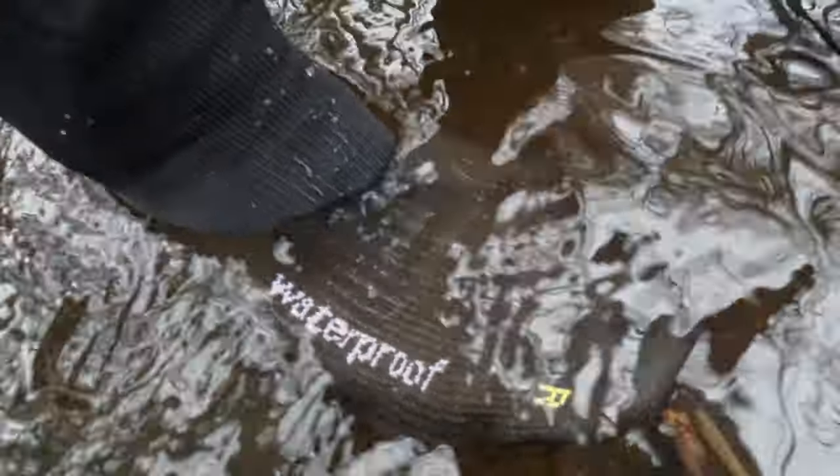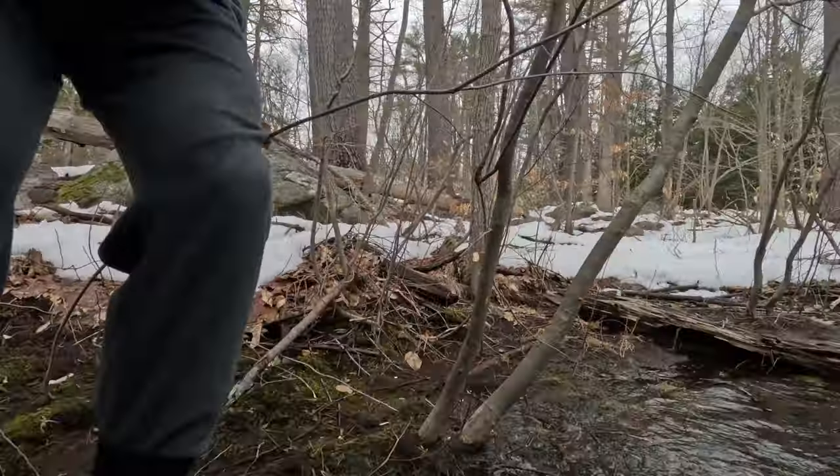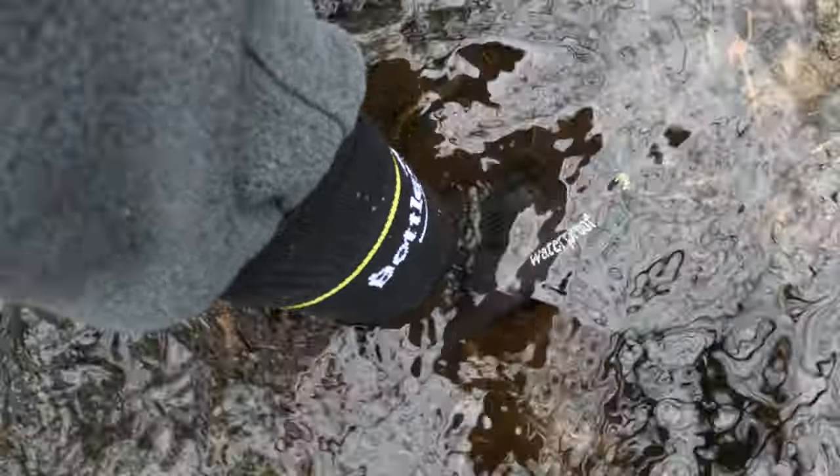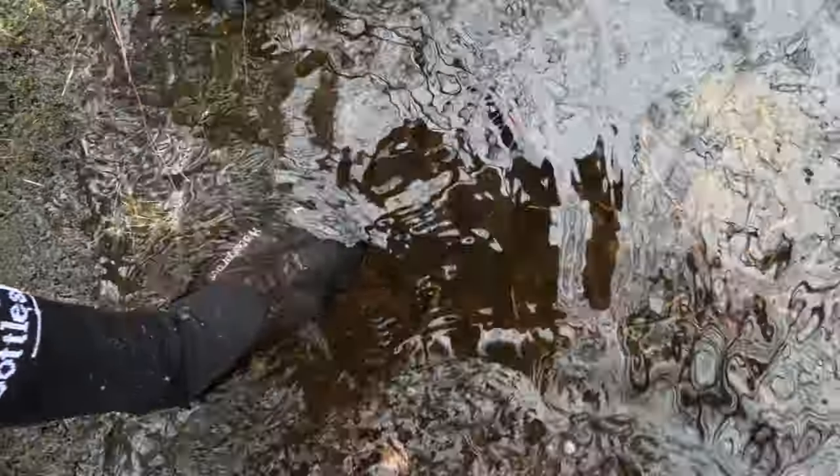They seem to be holding up all right. They've got which sock is which labeled on there — convenient for idiots like me. And yeah, we're getting them submerged here, putting the BottleSock socks to the test, guys.